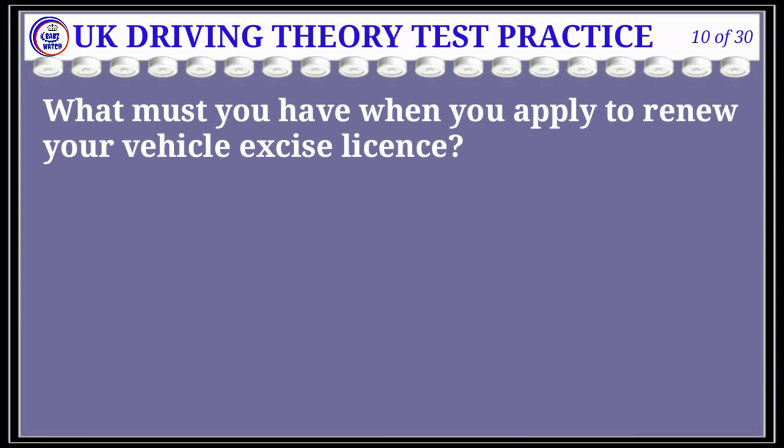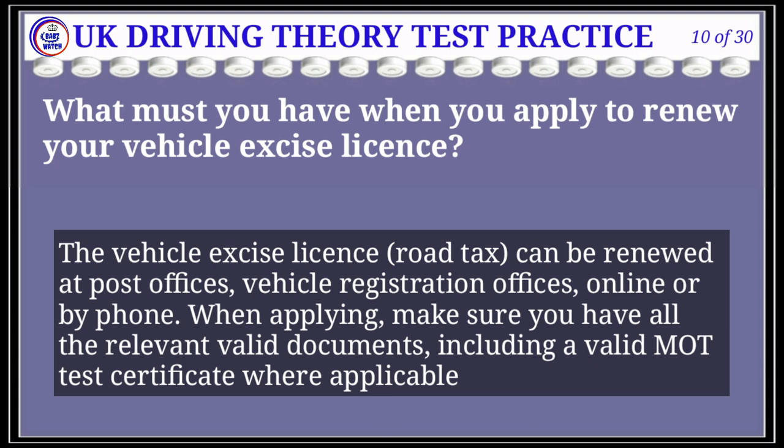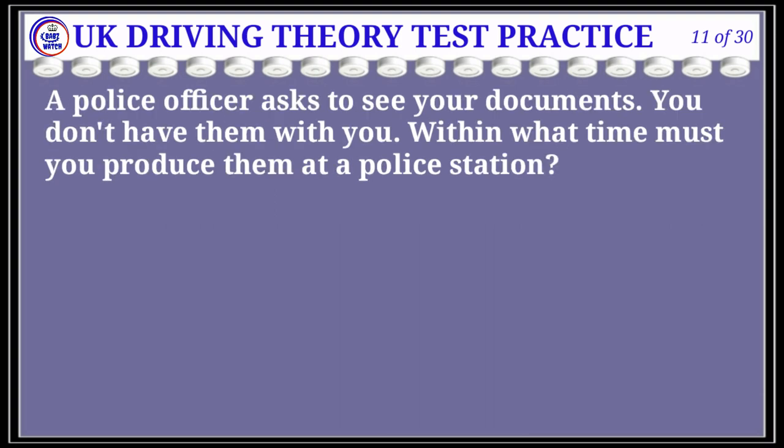Question 10 of 30: What must you have when you apply to renew your vehicle excise license? The correct answer is D: valid insurance. Explanation: The vehicle excise license (road tax) can be renewed at post offices, vehicle registration offices, online, or by phone. When applying, make sure you have all the relevant valid documents, including a valid MOT test certificate where applicable.